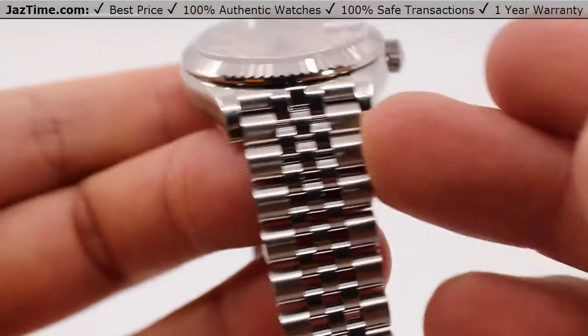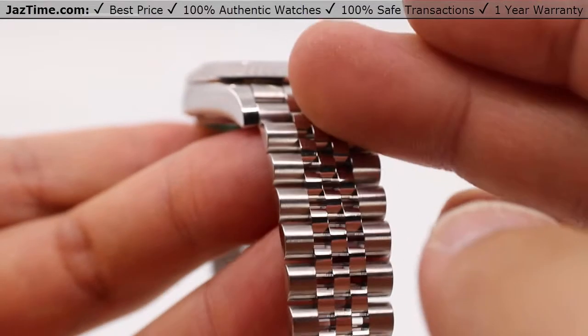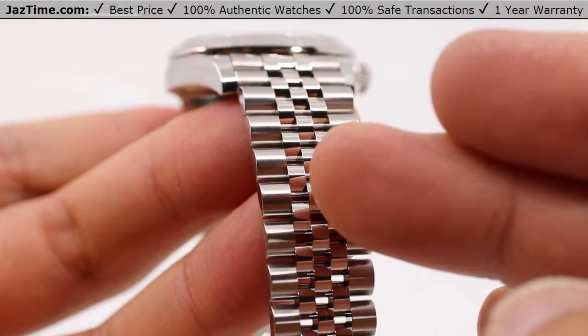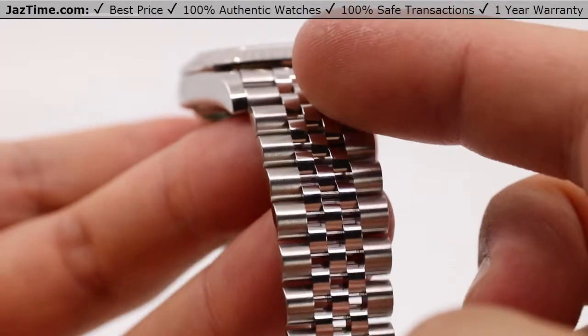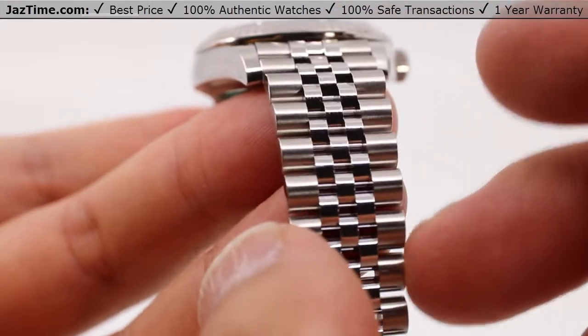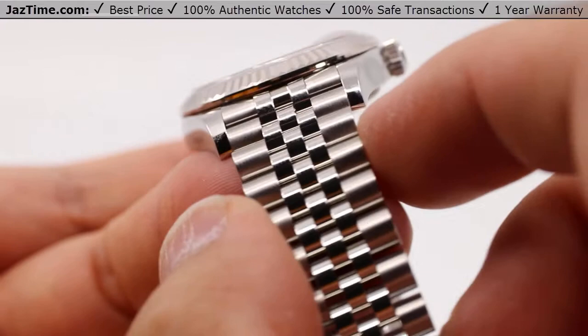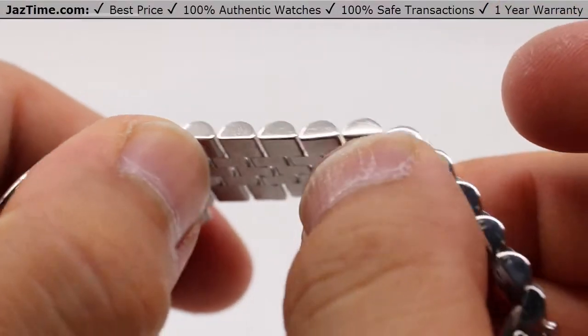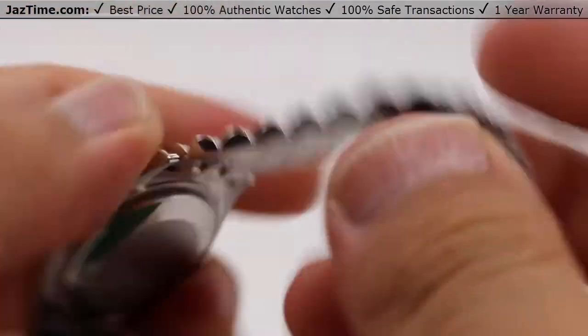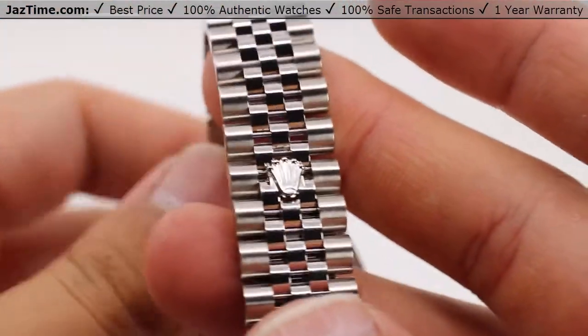Framing this all together, we have the Jubilee style bracelet — all oyster steel with three-piece links in the middle and two on the outer ends, making five all the way across. High polish down the center, with the two outer links having a satin brush finish on the front and high polish along the sides, all brushed underneath, to give it a very comfortable wear.